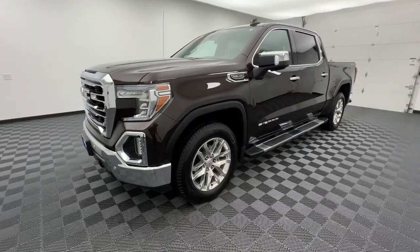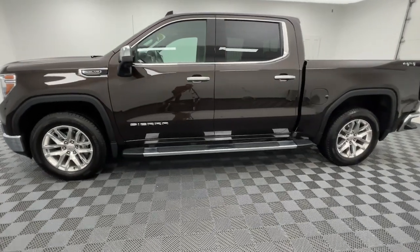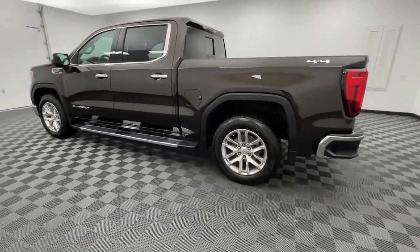Your next car could be the 2019 GMC Sierra. With less than 60,000 miles on the odometer, this vehicle provides excellent value.